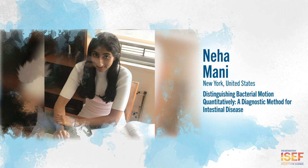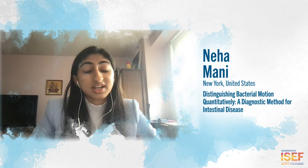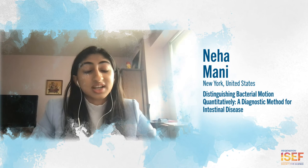I concluded that my tool would be better than the current diagnostic process upon further refinement. My tool is more efficient, economical, safe, and most importantly, it is accurate and specific to IBD.